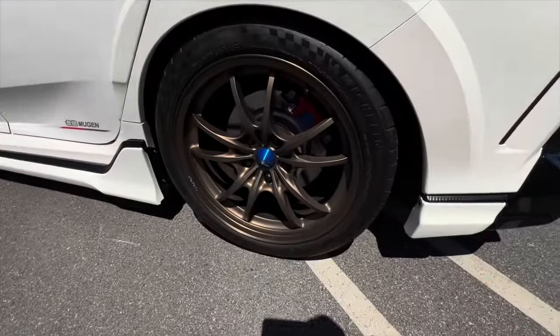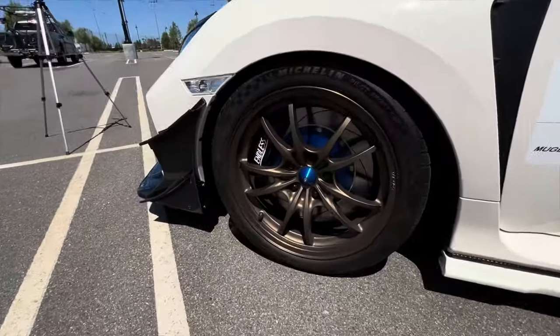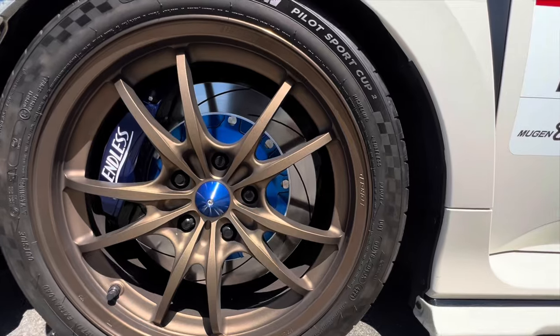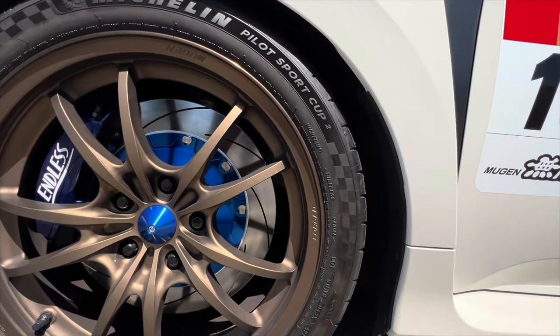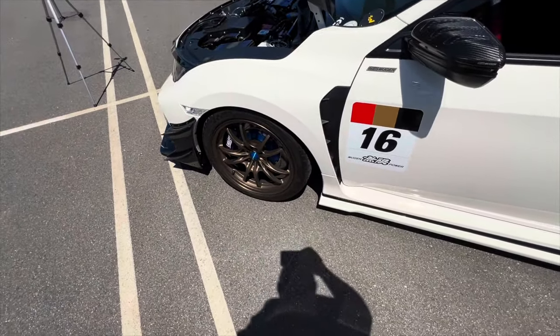On the brakes, just the front was upgraded with the Endless big brake kit — a one-piece caliper. The rotor is 340 millimeters, which Ty jokes is bigger than his own car's tire.